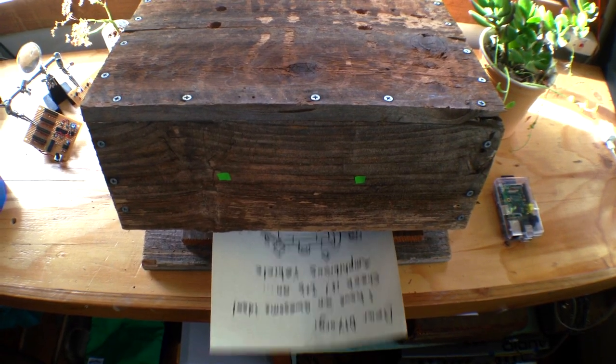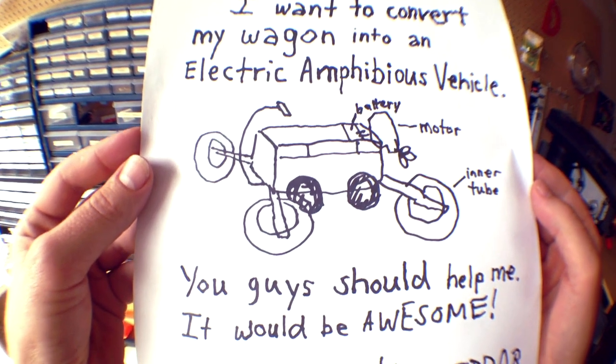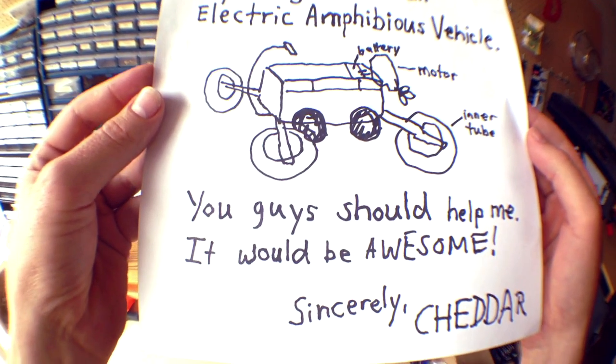Hi guys, Sean and Darren here down at HQ. This letter is just coming in from a kid in Atlanta, Georgia, USA: 'I want to convert my wagon into an electric amphibious vehicle. You guys should help me, it'd be awesome.' He's got a mega next level idea here — Sean, let's fly down to Atlanta and turn this kid's creative dream nugget into a maximum reality.